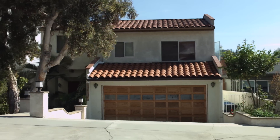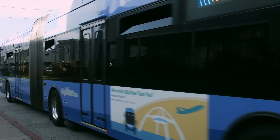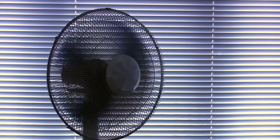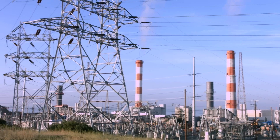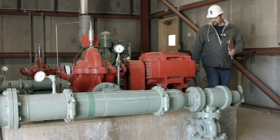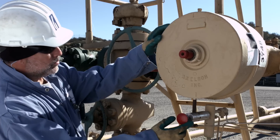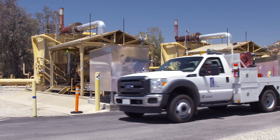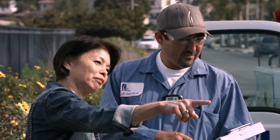Natural gas efficiently provides the energy that moves us from place to place, warms and cools our homes and businesses, and powers our world in partnership with renewable energy efforts for a better tomorrow. Our priority is always the safety and the continued improvement of the energy infrastructure for our customers and employees.